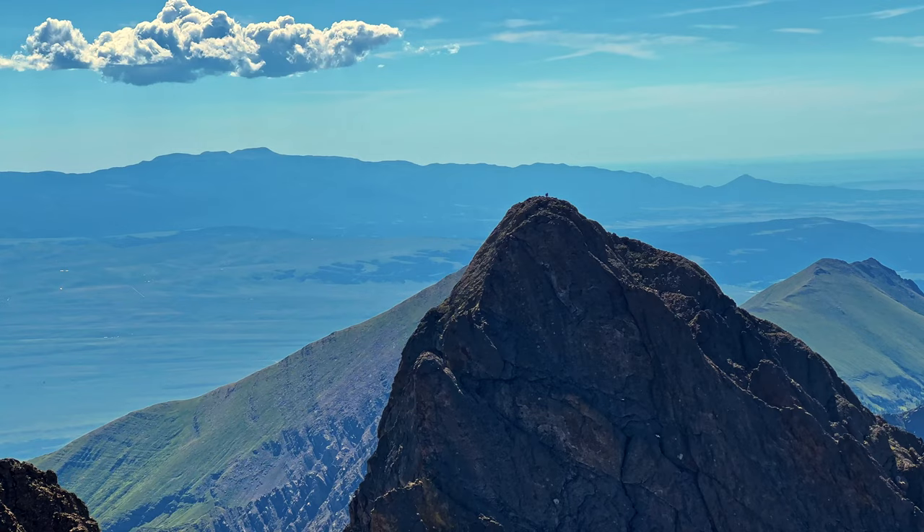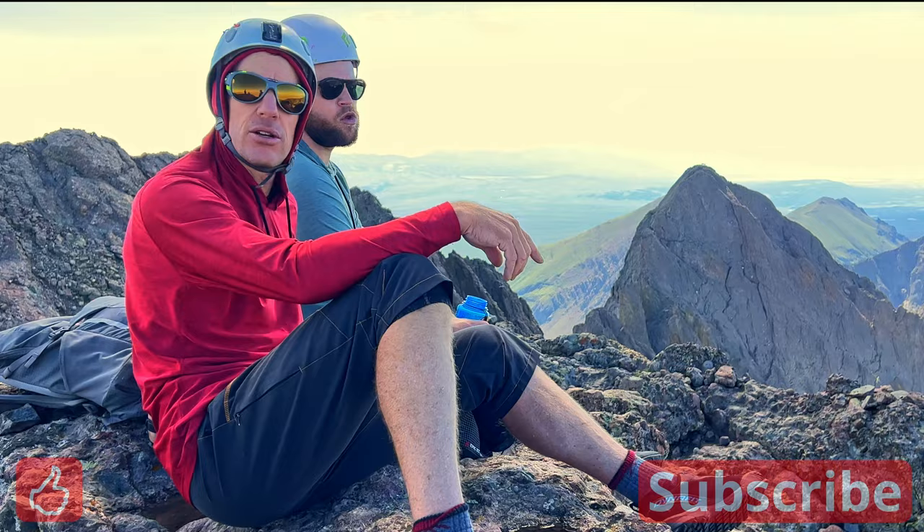We're looking at the Crestone Needle right across the way. Definitely looks like at least a couple parties up there, and we are going to run down that red gully, cut over and hopefully get that traverse done today, assuming the weather doesn't deteriorate. Hope to see you there.